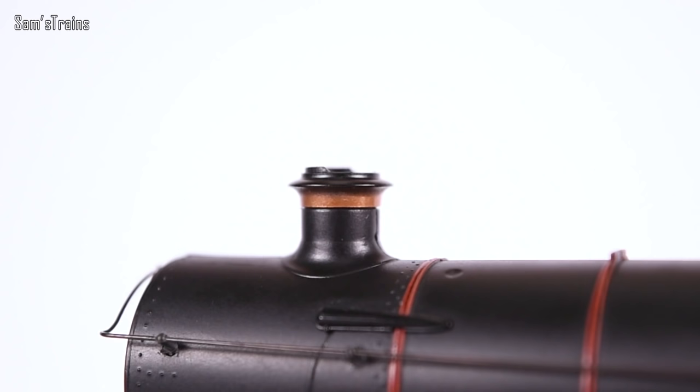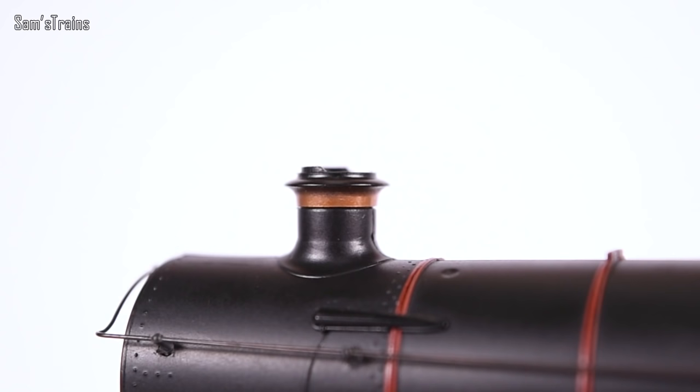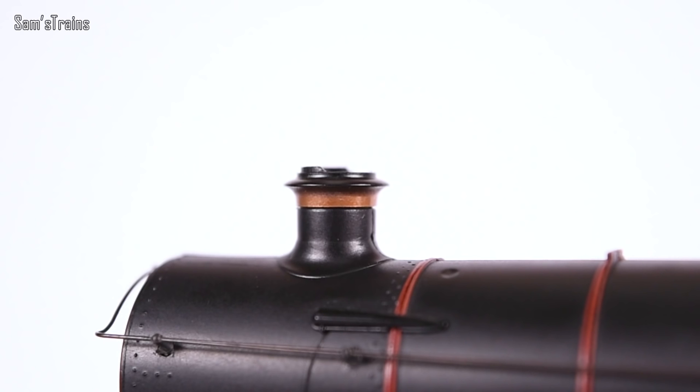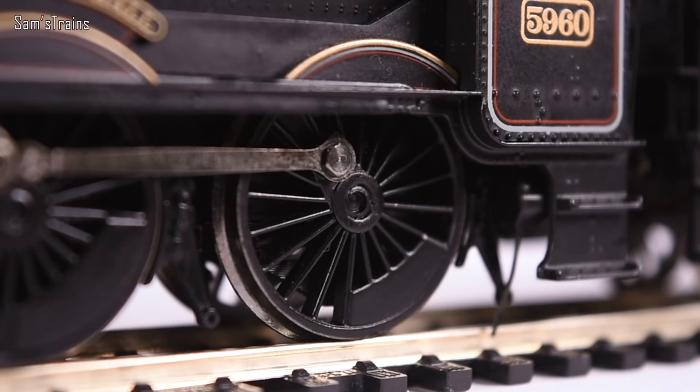One thing I'm quite impressed by is the tip of the chimney. It looks as though it's made of metal — the finish looks entirely metallic. Feeling it though, it is just plastic, but that is wonderful. If all painted plastic looked as good as that, I don't think I would complain about it being plastic and not metal as much. It looks fantastic.